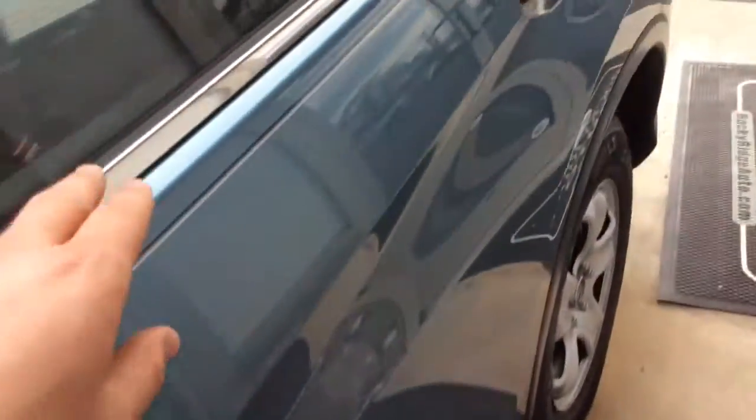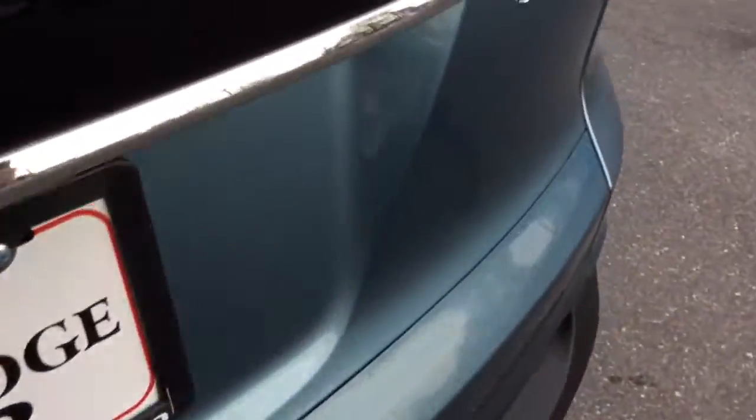Nice clean car on the exterior as well — free of any major scratches, dents, or dings, and has the black and silver pinstripe running down the side. It is all-wheel drive. Flip open the hatch and there's a nice amount of storage and cargo area back here, and the seats fold down as well.